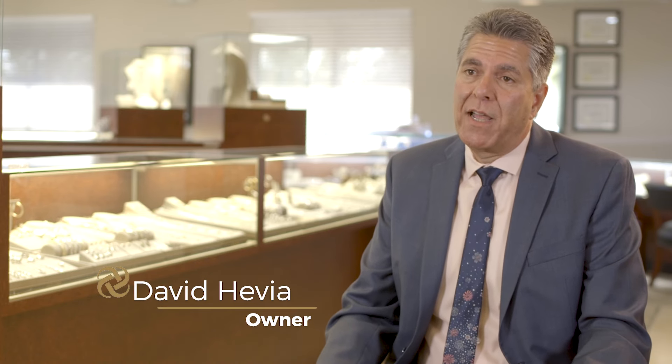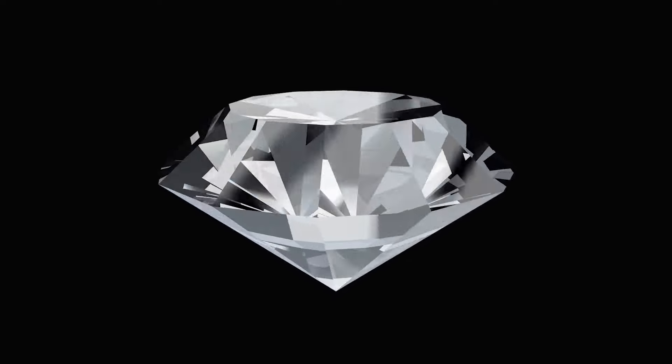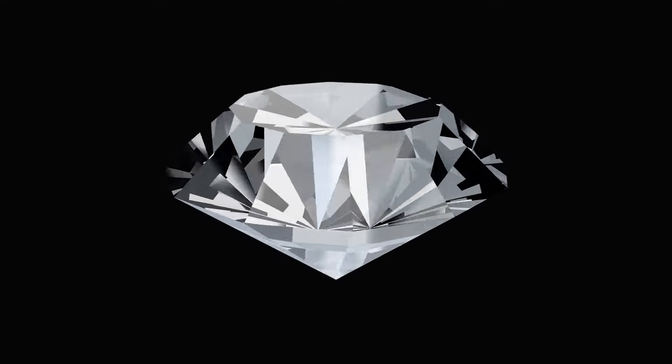One of the things we've started carrying here at Kiefer Jewelers is lab-grown diamonds, and they've actually been very well received. A lab-grown diamond, as its name suggests, is grown in a laboratory. It is the same as a natural diamond in its composition — it just didn't come out of the ground.